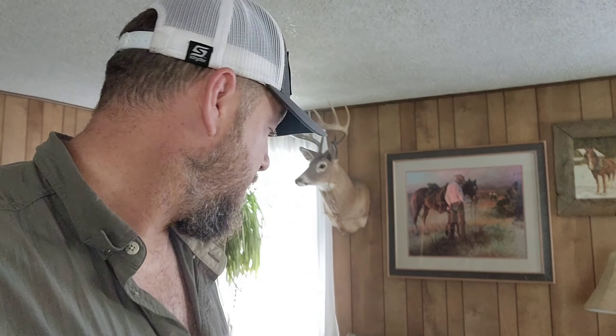Well, how's everybody doing today? It's been a little while. I get asked all the time about tanning hides and stuff, and I have done just a little bit of brain tanning, but not much.